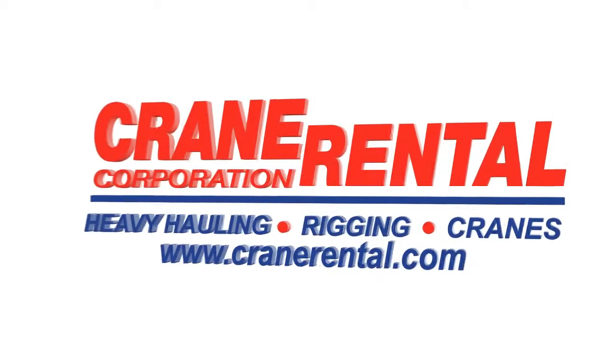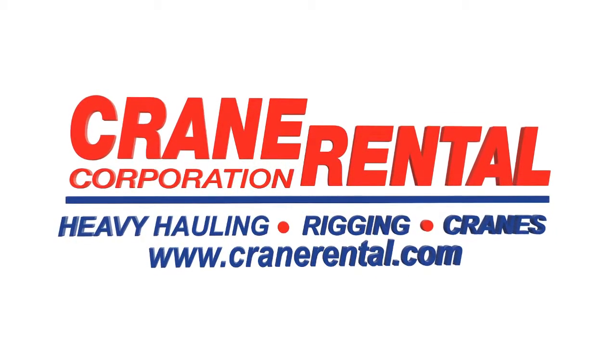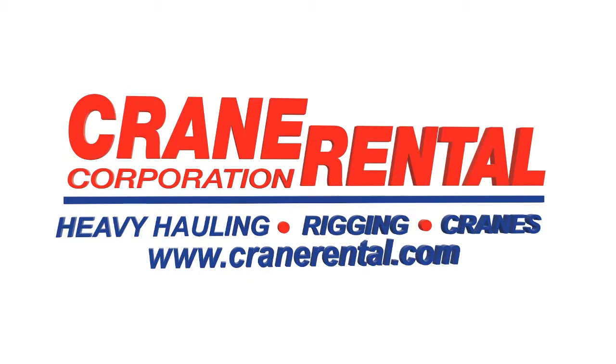For 50 years, Crane Rental Corporation has been providing heavy hauling and lifting services throughout America.